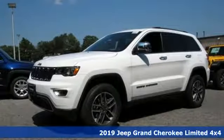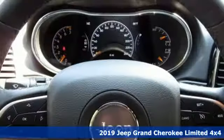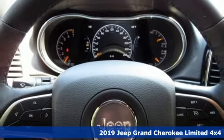It's a new 2019 Jeep Grand Cherokee. Everywhere you want to go, anything you want to do, Jeep takes you there.